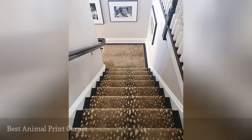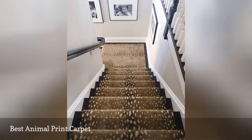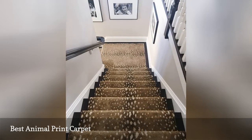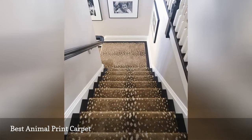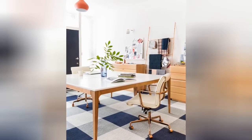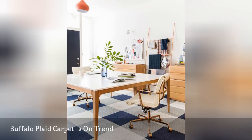Animal prints are back in a big way, but you can leave those zebra or leopard patterns in the early aughts. Fun print carpeting, as shown on this staircase spotted on Zoosh, is one of the chicest carpet trends of the year. It is hard not to love this buffalo plaid carpet in stylist Emily Henderson's office.